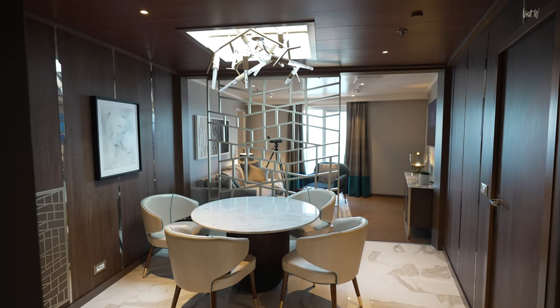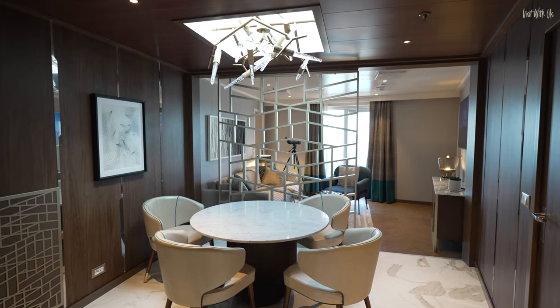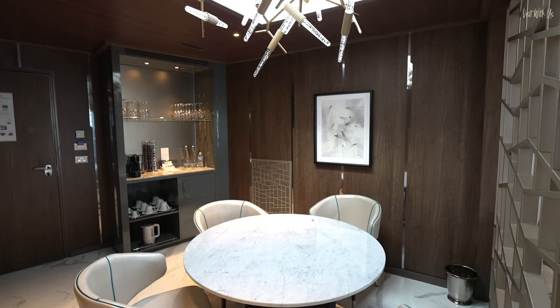Hello and welcome to our quick tour and opinion of the Sky Suite, the largest and most expensive suite on board Sky Princess. There are only two on board and we spent a few hours in one of them.